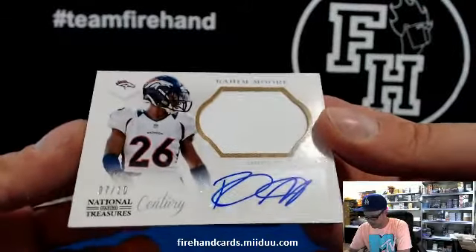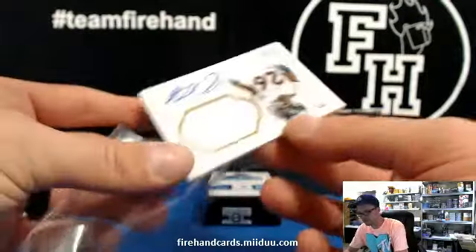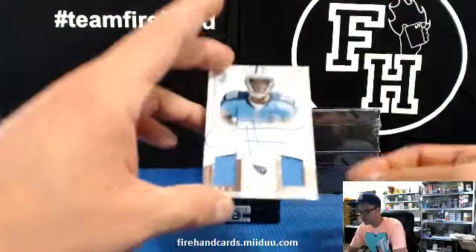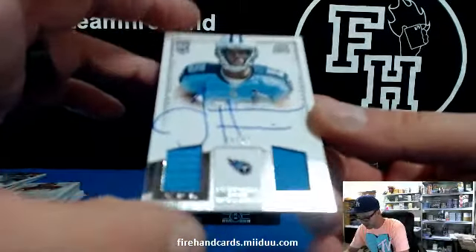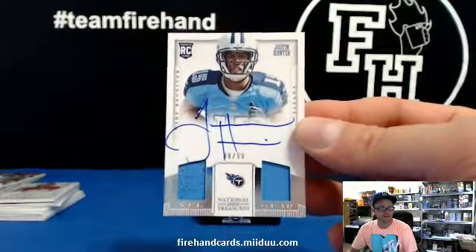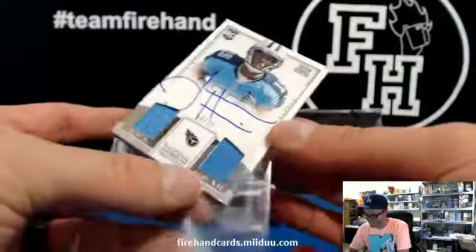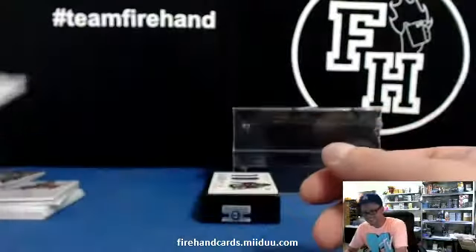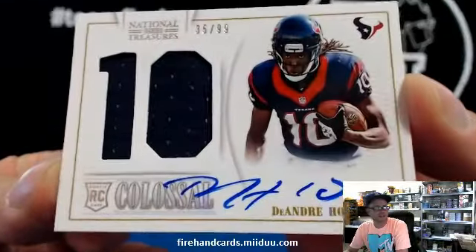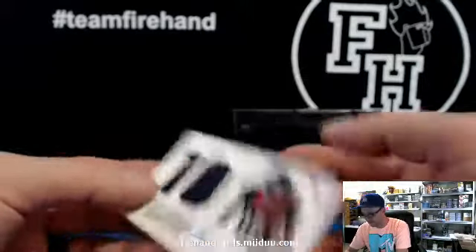Looks like Bryce Harper's autograph, almost. After Austin has Broncos. We got Justin Hunter, 88 of 99 for the Titans, and Josh Dollis. I wonder how many of these he's got by now. And for Jungle Carp and the Texans, DeAndre Hopkins, Jersey Autograph. Go Clyde Colossal, 35 of 99.